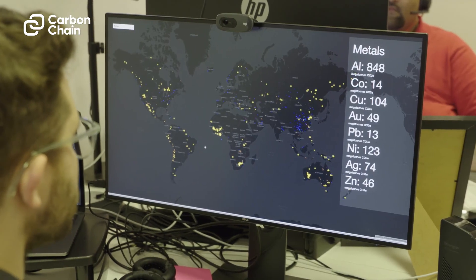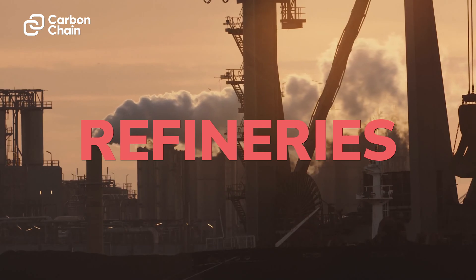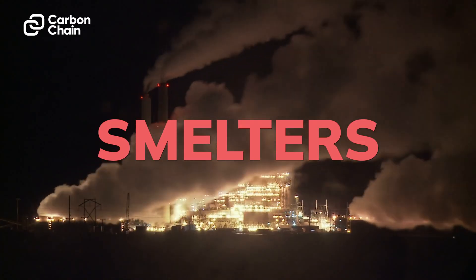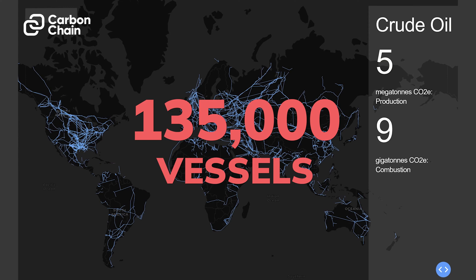We've literally mapped out thousands of oil wells, pipelines carrying oil and gas, thousands of refineries, thousands of smelters. All of these aspects here are responsible for over 70 percent of the world's emissions. Our database is filled with 135,000 vessels individually modeled.